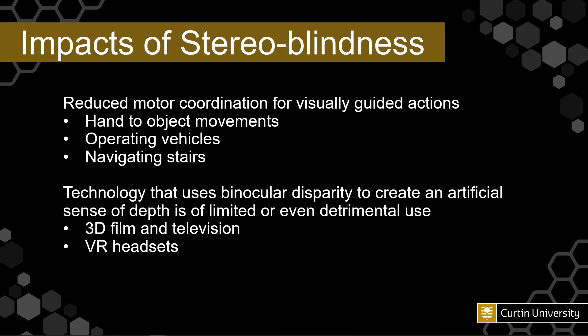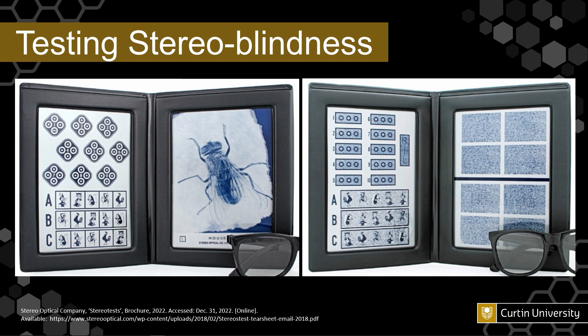Technology uses binocular disparity to create an artificial sense of depth that is limited or even detrimental for stereoblind individuals, such as 3D film and television and VR headsets. For the VR user study that we've been conducting, we do test the subjects of our study for stereoblindness. Here are two tests — one of these was just mentioned in Bonnie's presentation, and the one on the left has the limitation that it has several monocular cues and therefore can still be seen by someone with stereoblindness. So the one on the right was released subsequently to try and alleviate those problems.